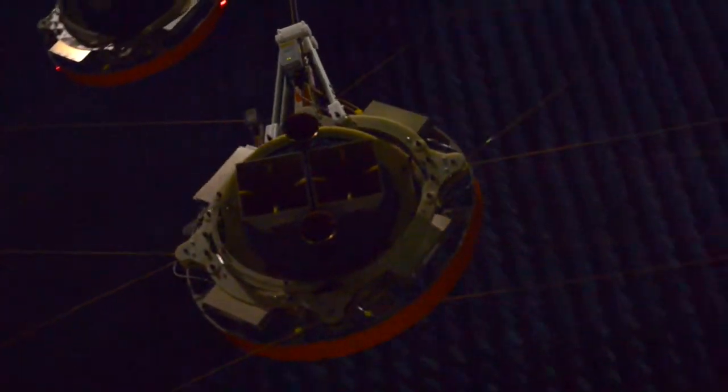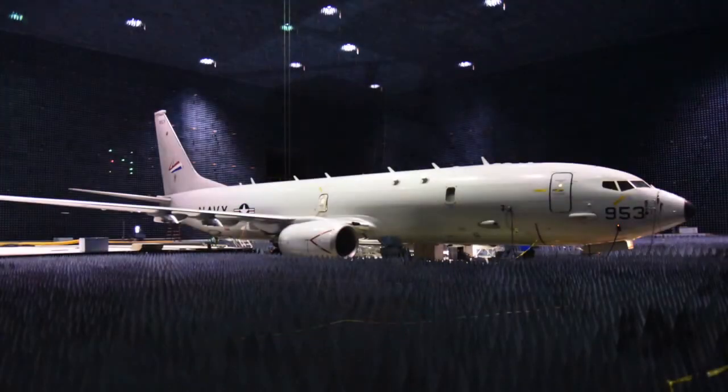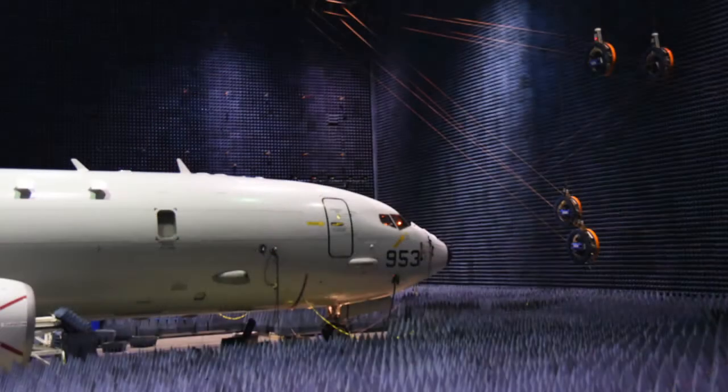Magic Wall is already making history. Recently, engineers put the system to the test using a P-8 Alpha aircraft. This dynamic interrogator test put the live aircraft into the chamber while it thinks it's flying and flying against dynamically moving virtual targets.